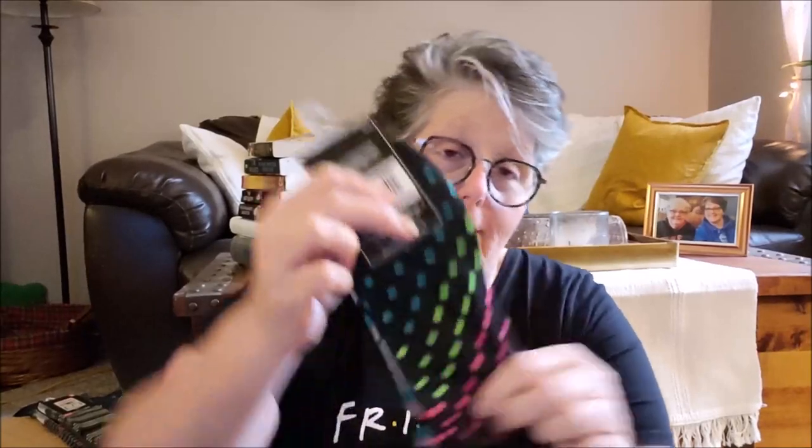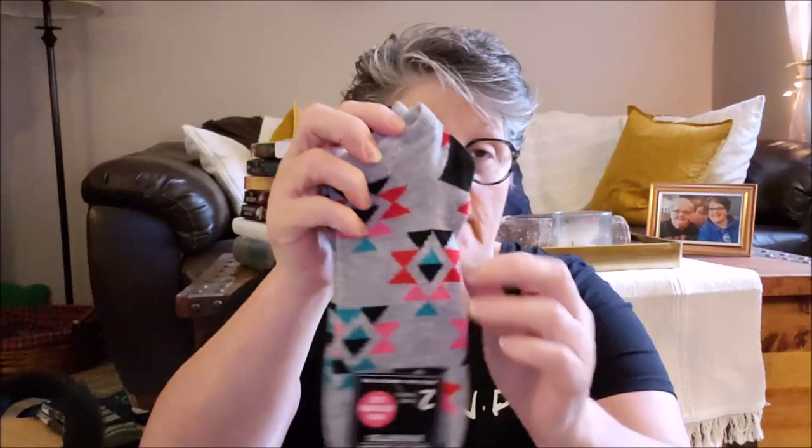In the sock section I found some of the women's extended size. I don't always find these, but it's a two-pack. Little Aztec-y kind of design and then some polka dots. These are going to go to my sister-in-law because she wears a size 10. So those are for her.